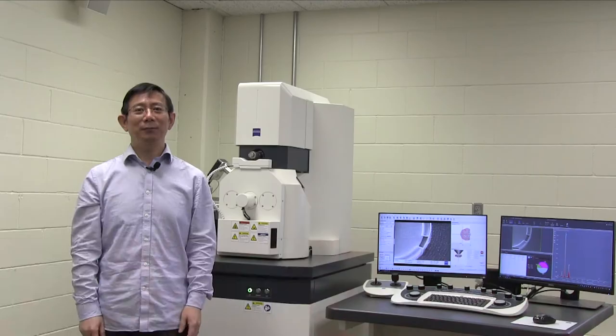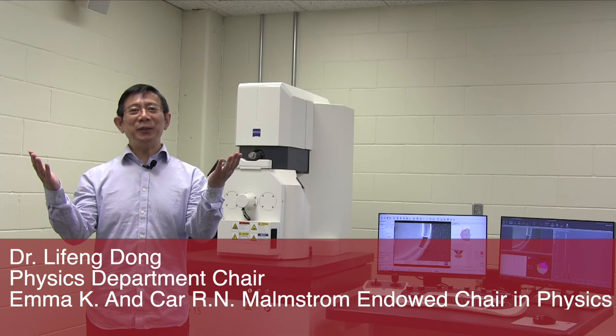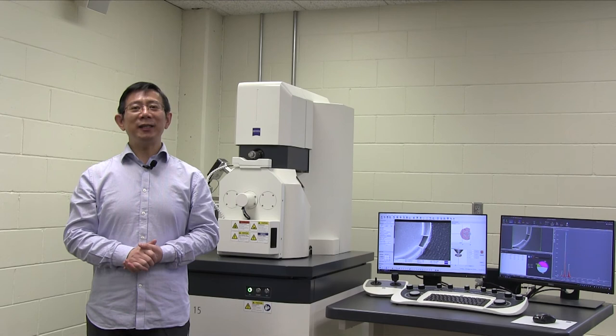Good evening. Welcome to the 29th Kay Malmstrom Lecture in Physics at Hamlin University. We are very proud of our science program at Hamlin. We attract and educate outstanding students who go on to do great things, as exemplified by individuals like Carl Malmstrom. One of the many things that distinguishes our program is the opportunity we provide students to work closely with faculty who are dedicated to helping them develop their interests and skills to the fullest extent.